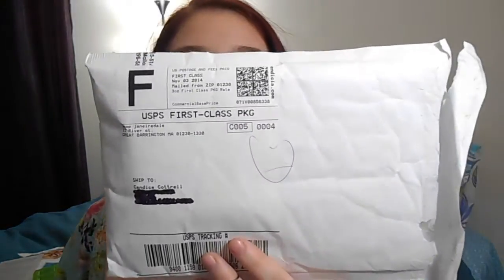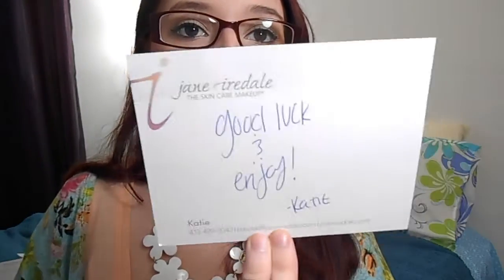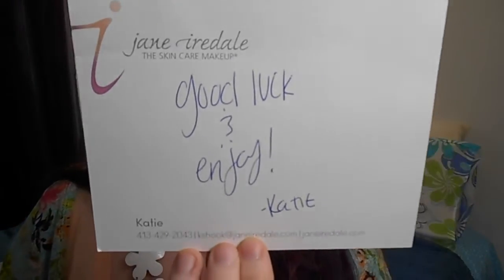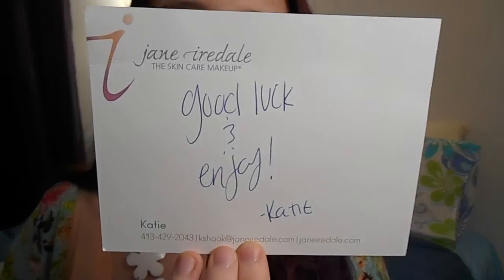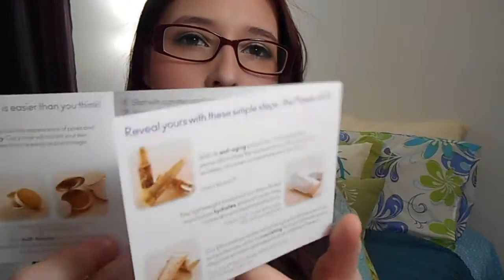The next company I emailed asking for samples was Jane Iredale. It came with a big sticker on the back with their name on it. The customer service was so nice — it came with a note card from Katie, handwritten, saying 'good luck and enjoy.' She was very helpful. The package also included a brochure talking about some of the products they have on their website.